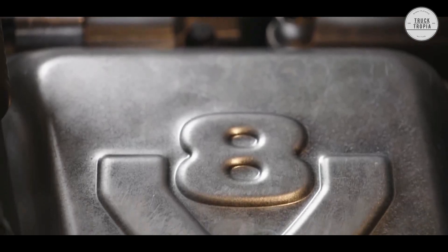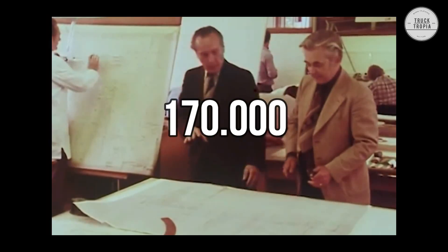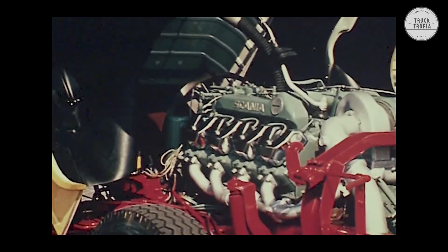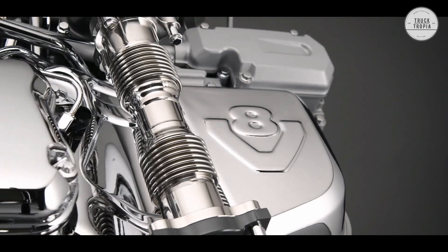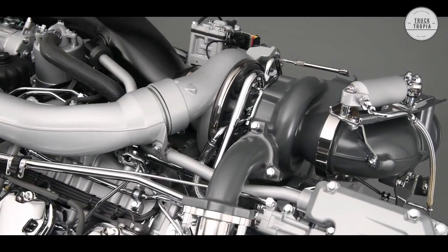But now you might be wondering — if the V8 engine is so bad, how come Scania has manufactured over 170,000 V8 14-liter engines and it has existed for over 50 years? Click above to see why Scania created the V8 engine and has kept it through all these years.